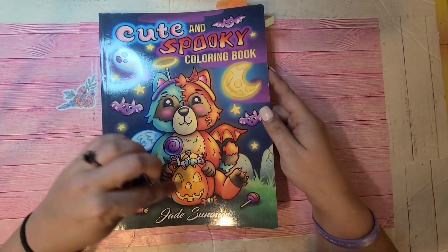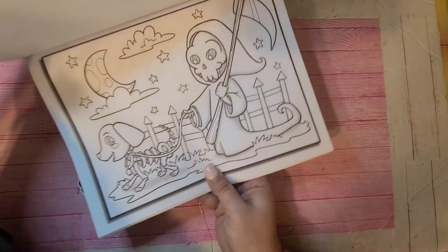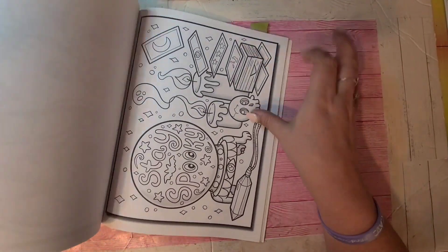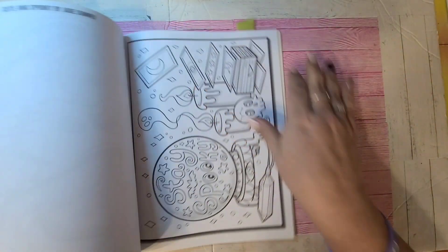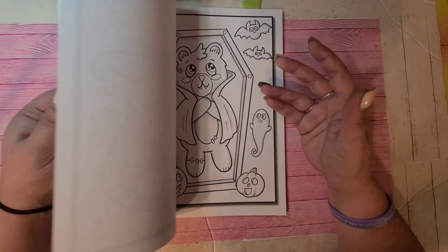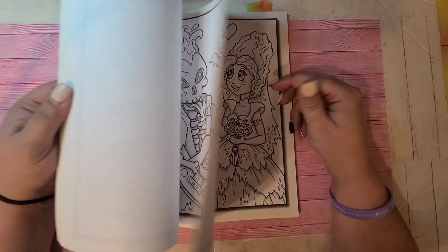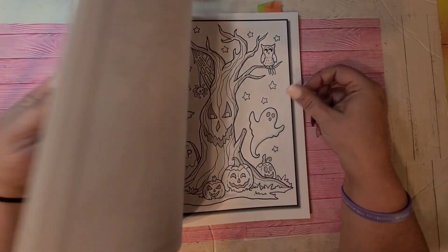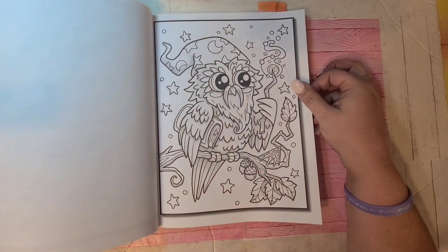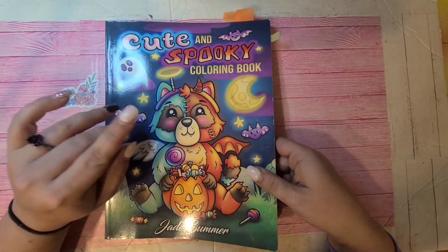This is Cute and Spooky Coloring Book by Jade Summer, but Alexander Franzese was actually the artist for this book. Simple, easy coloring — you can do alcohol marker. I like doing an alcohol marker base and then using colored pencils for shading. Really cute, fun, quick, mindless coloring. If there's a book you really want to see me flip, let me know and I'll pull it out and do a full flip. Cute and Spooky Coloring Book by Jade Summer.